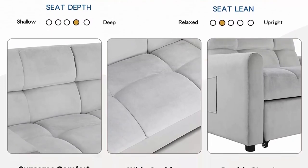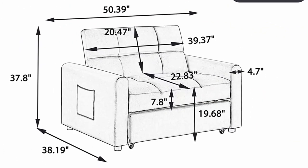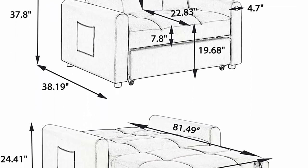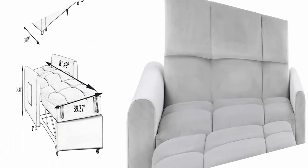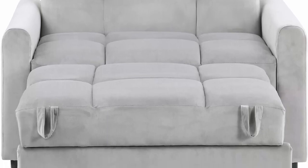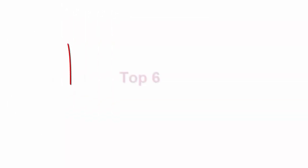Cushion covers are not removable. Perfect for small spaces — this mini couch makes the most of your apartment, dorms and studios. Dimensions: 50.39 inches L x 38.19 inches W x 37.8 inches H. Weight capacity: 500 lbs.